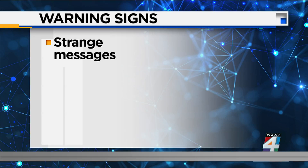Another warning sign that your phone has been hacked: are you receiving strange text messages? Any message that looks unfamiliar, sounds like gibberish, or appears outright strange should be ignored. Hackers can use text messages to take a screenshot, detect your location, or even gain control of your phone.